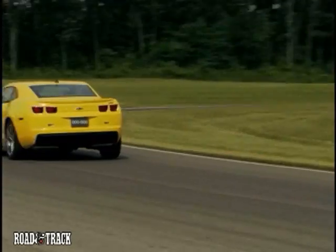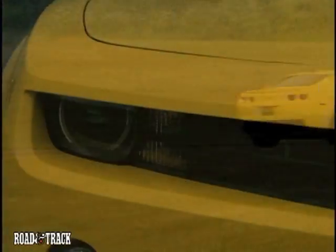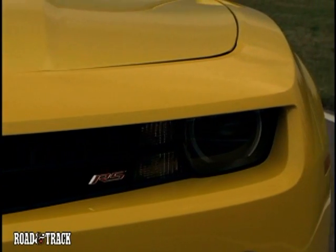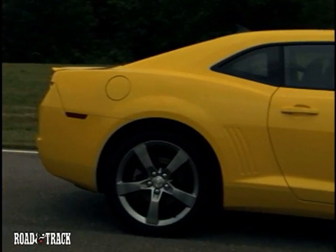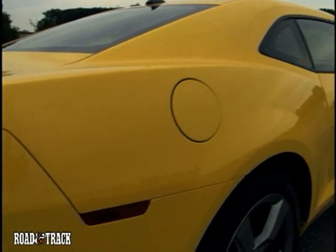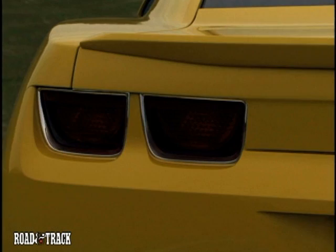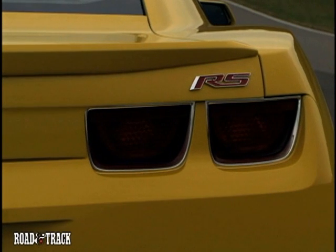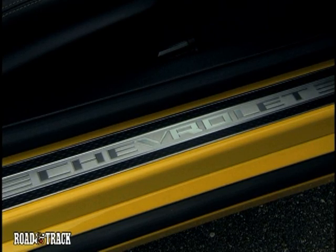The SS will sport two pushrod 6.2-liter V8s ranging from 395 to 420 brake horsepower. Those who choose the Tremec 6060 manual will get the LS3 from the Corvette, while buyers opting for the 6-speed automatic will get the L99 V8 with active fuel management, which cycles back and forth between 4 and 8 cylinders to boost fuel economy. The LS3 is expected to make about 420 brake horsepower and 408 foot-pounds of torque, while the L99 is estimated at 395 brake horsepower and 395 foot-pounds of torque.